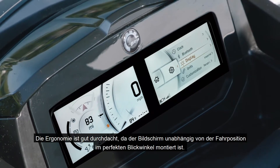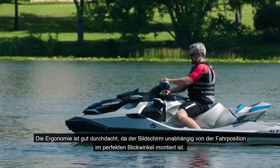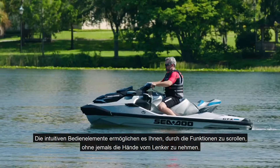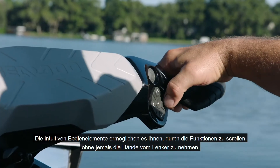The ergonomics are well-designed with the screen mounted at the perfect viewing angle regardless of riding position, and the intuitive controls allow you to scroll through the functions without ever taking your hands off of the handlebars.